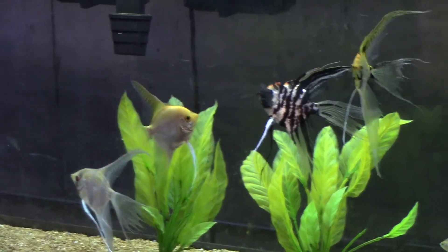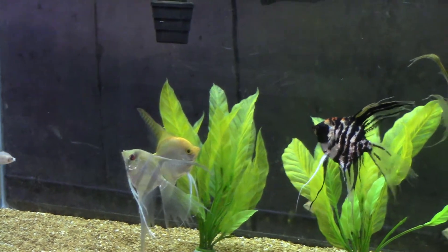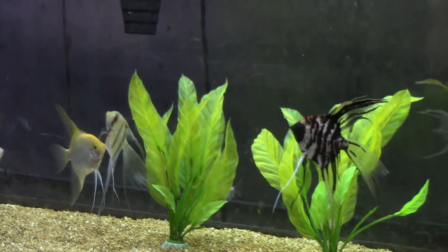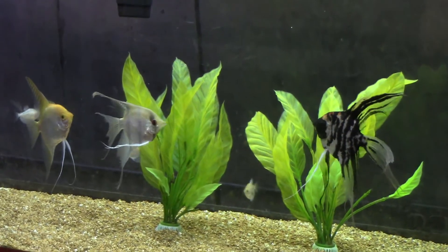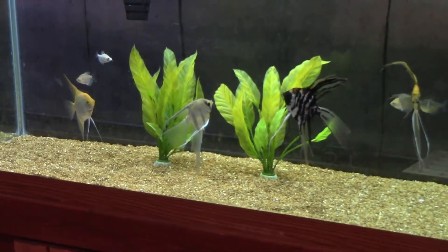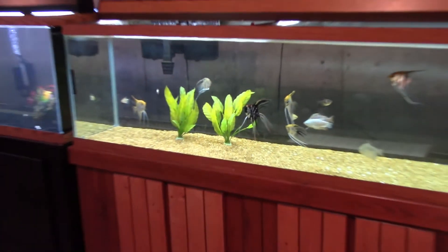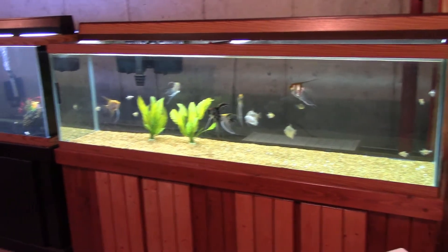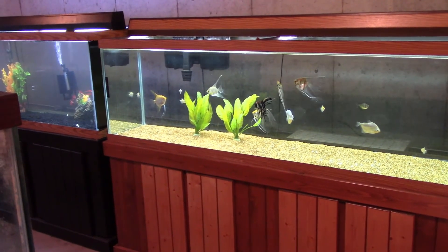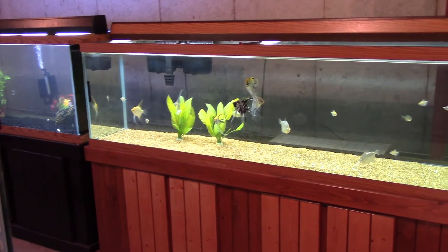That white one used to be the pushiest one, but it looks like this calico-looking one has picked up some strength, steam, and size. They're in a nice big tank — six feet long — so they can get away from each other, and I've got some plants in there so they can get out of sight if they're feeling overly intimidated.